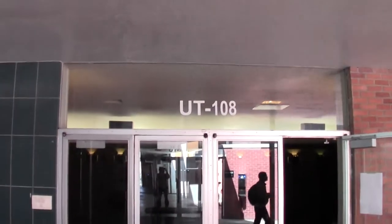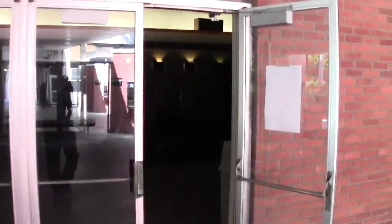Greetings artists, it's Glenn. I'm here at the University Theatre, the home for our Mixed Reality Cabaret, and I just want to give you a quick tour so you'll know a little bit what the facility is like. It's basically a theatre, but let me give you a quick show around. AKA UT108 or University Theatre — so this is the place.